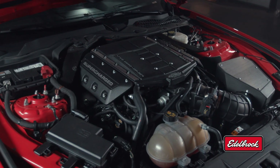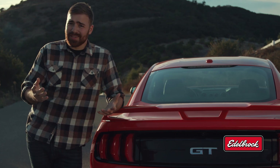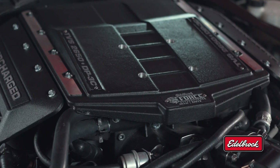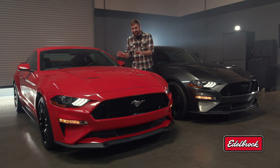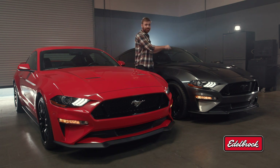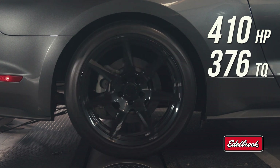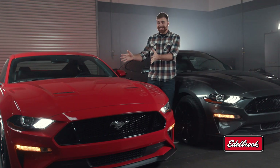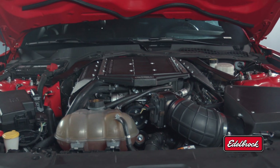A lot of other companies make setups that claim big power, but good luck passing emissions with those. Like I said, it's a total package — it sounds great, it drives great. But what about the power? It's clear as day that this is a completely different animal now that it has an Edelbrock supercharger on it, and I want to see how much power this car actually makes compared to a stock one. Our stock Mustang GT made 410 horsepower and 376 pound-feet of torque at the rear tire, and now I'm really curious to see just how much power this Coyote picked up with the Edelbrock Stage 2 supercharger bolted on top.